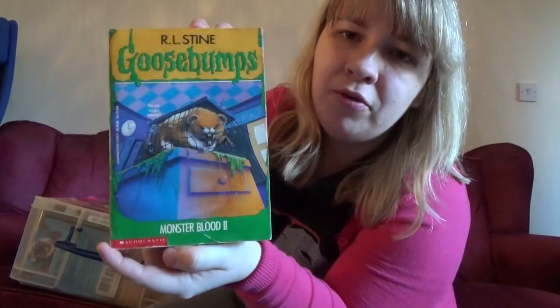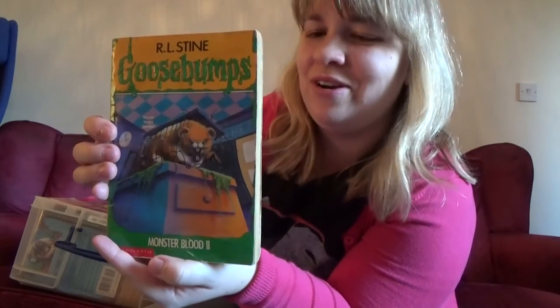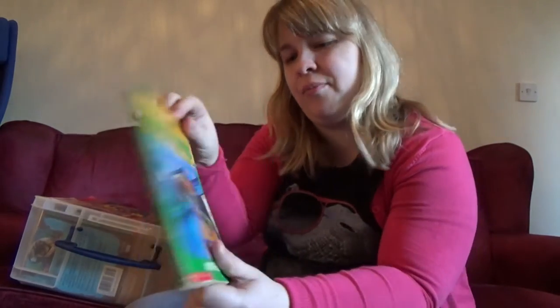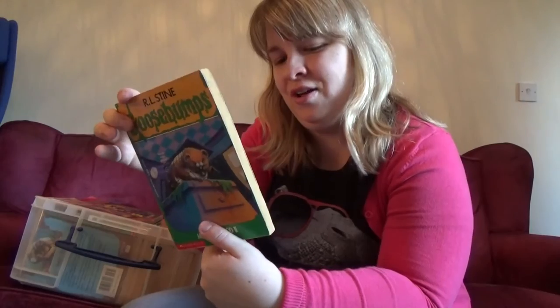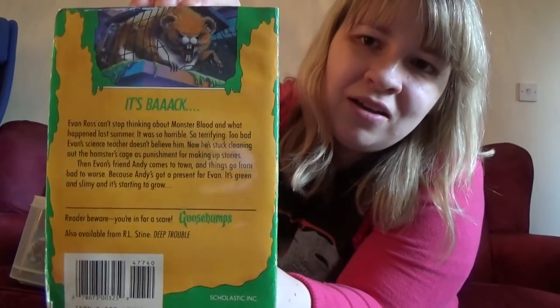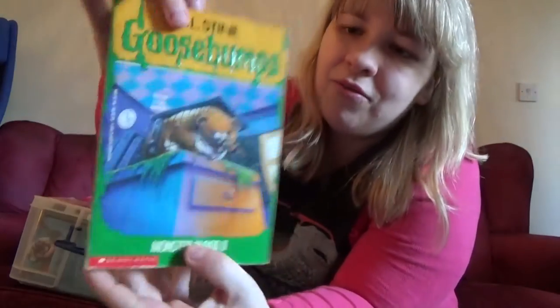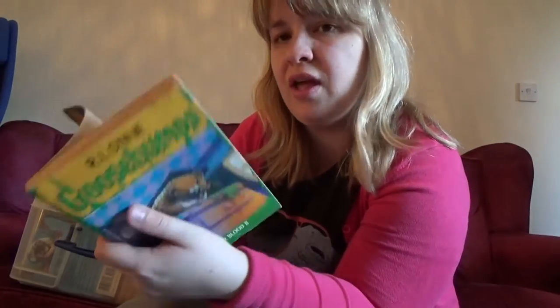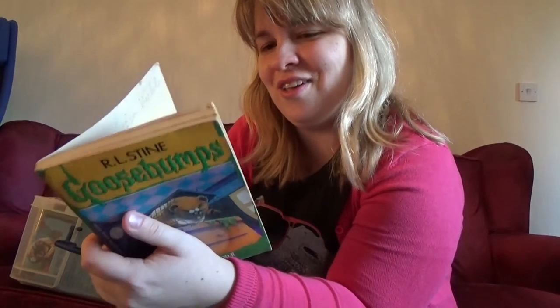'Monster Blood' number two with Cuddles the Hamster. Love Cuddles. I never was the hugest Monster Blood fan, but I did like the hamster. I will highlight if any of them have the collector card stolen — I think I probably would have taken out most of them.